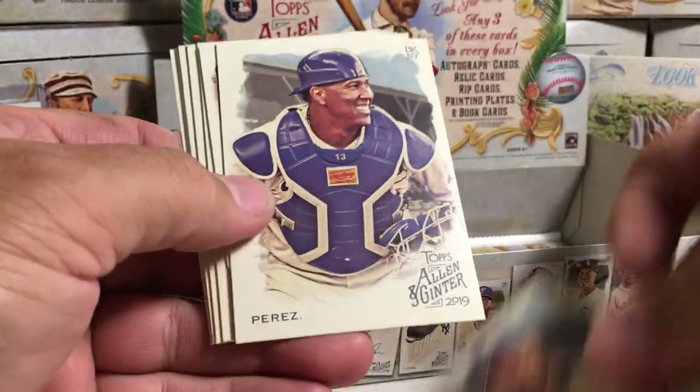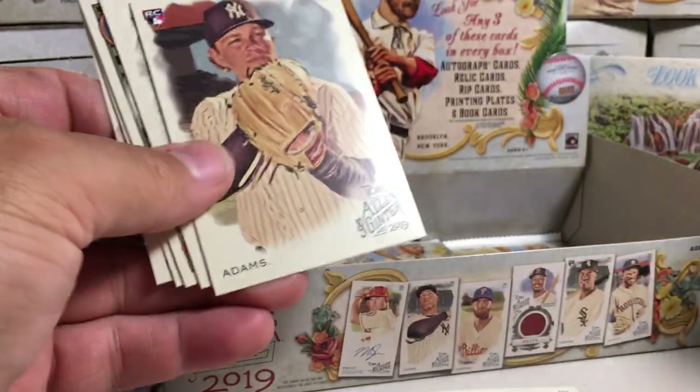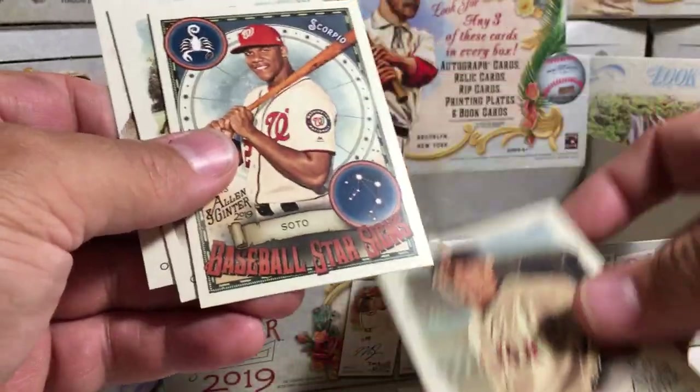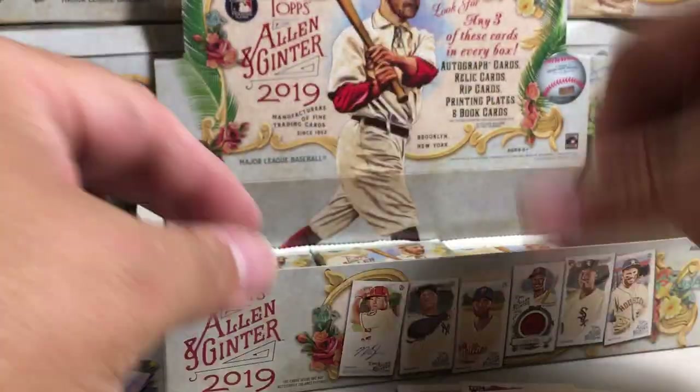Luis Gonzalez, Salvador Perez, Brian Dozier Mini, Chance Adams rookie, No Manny Garcia Parra, Juan Soto insert, Ken Griffey Jr., and Mike Oz.